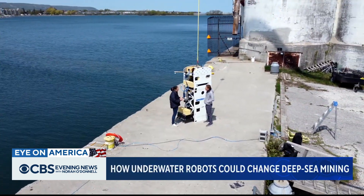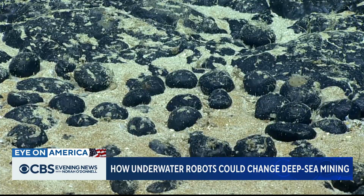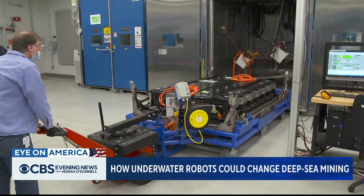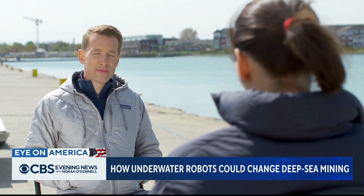Deep-sea mining is the concept of pulling metals off the ocean floor. Company co-founder Renee Grogan says parts of the ocean floor are filled with potato-sized rocks containing vast amounts of cobalt, copper, and nickel — metals needed to make batteries for electric cars. How much of this stuff is down there? A lot. The second question is, how do you get it?